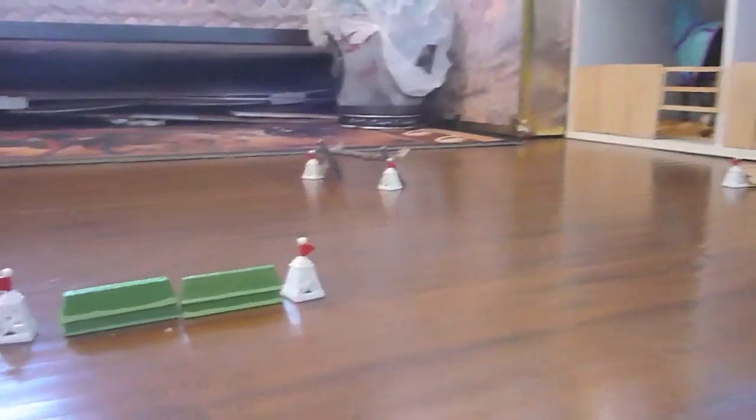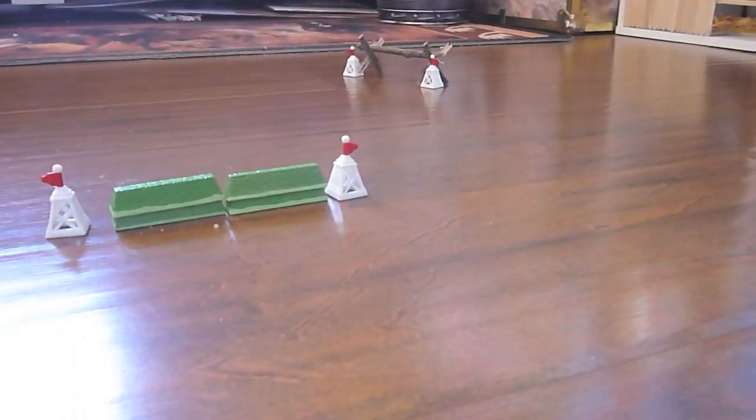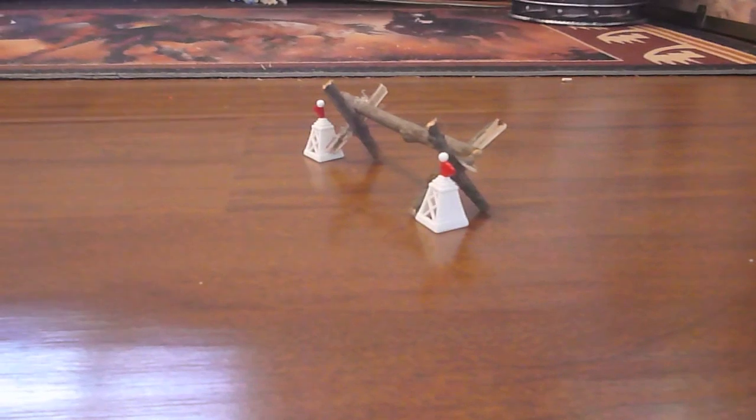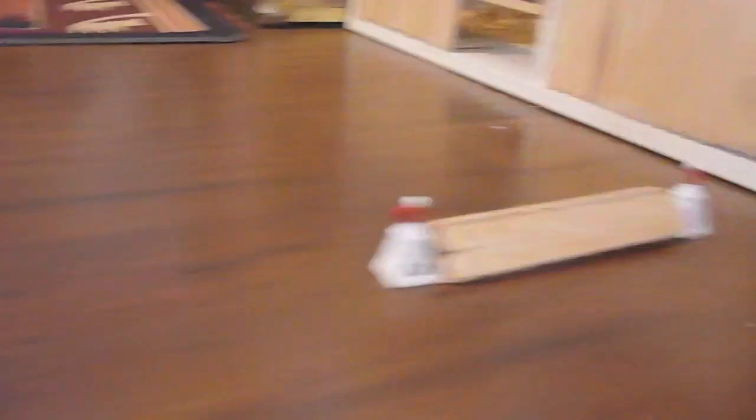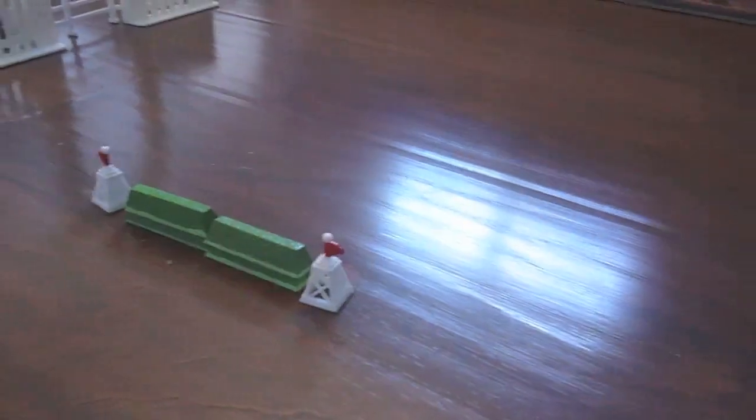Right on the front of our barn we have this little miniature cross country course, where we have a little hedge jump, a big stick log jump, and then a little coop over here. That's our little miniature cross country course.